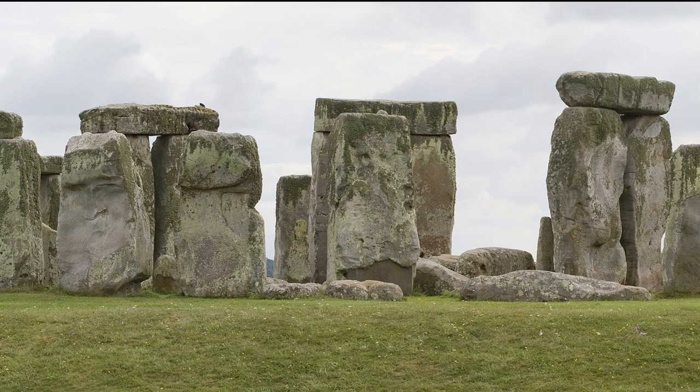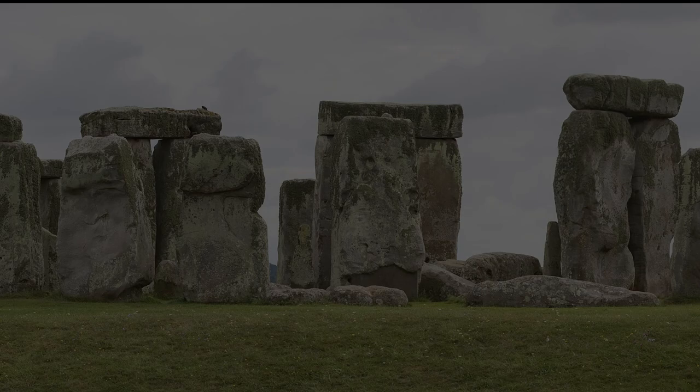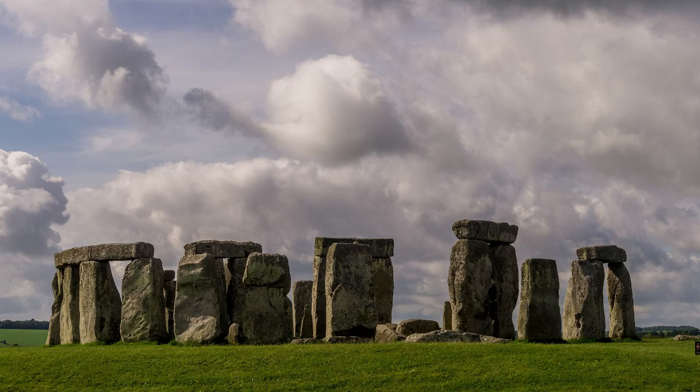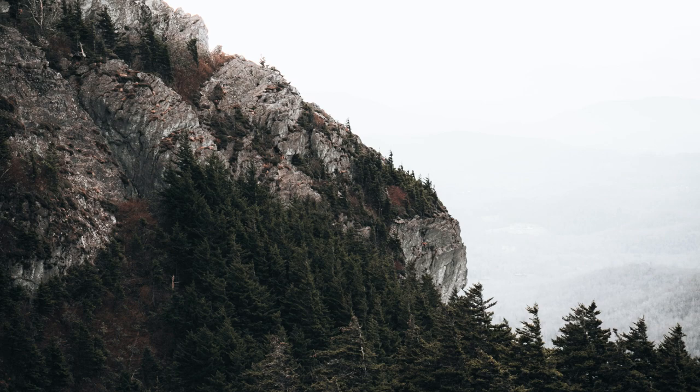The stone settings. In about 2500 BC, the stones were set up in the center of the monument. Two types of stone are used at Stonehenge: the larger sarsens and the smaller bluestones. The sarsens were erected in two concentric arrangements — an inner horseshoe and an outer circle — and the bluestones were set up between them in a double arc. The sarsens close to the entrance were raised, together with the four station stones on the periphery.